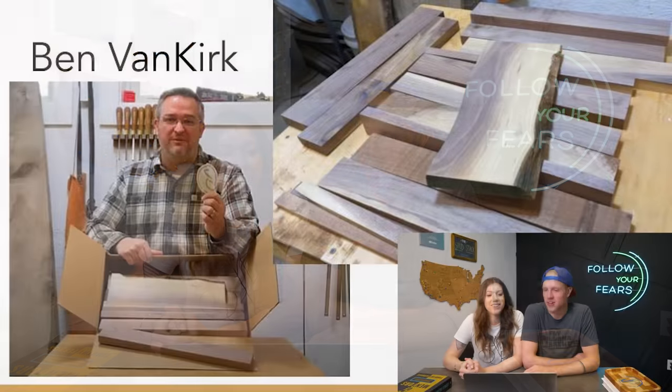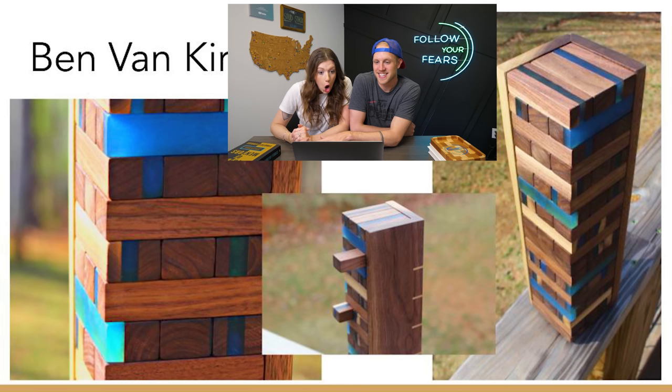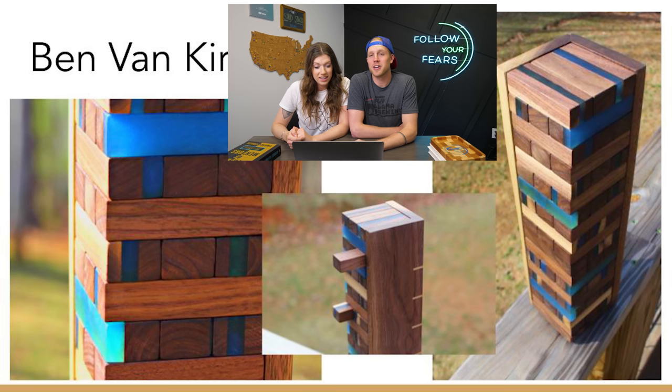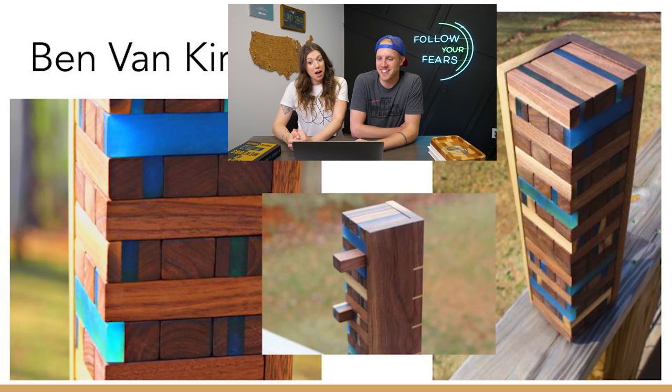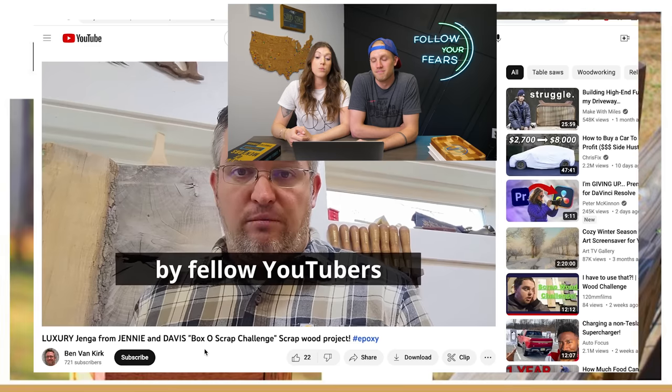Next up we have Ben Van Kirk. He got a box full of walnut — he must have gotten one of the boxes we packed after making a bunch of walnut charcuterie boards. You can kind of tell where we were in the building process based on what scraps people got. Ben made luxury Jenga! He's got splines on the back of the Jenga set. And the blue epoxy — I love how the light hits it. That one on the left looks like aqua. That's really pretty.